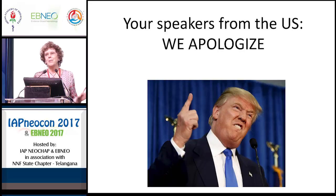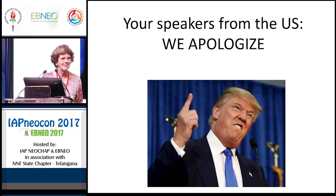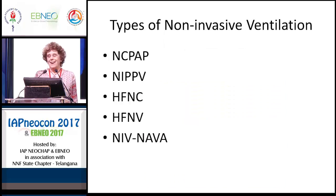I have to say, on behalf of all of the speakers from the United States, I would like to issue an apology. We are very sorry. And no more will be said.